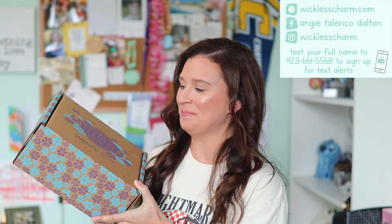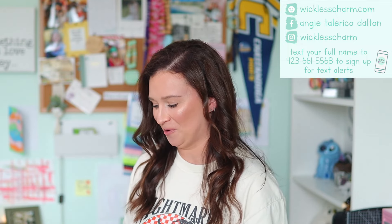Hey guys, what's up? Welcome back to my channel. Today's video is going to be a Whiff Box unboxing — I have the May Whiff Box here and I'm so excited to open it up. Welcome if you're new here, please subscribe if you haven't already. If you want to become a Wickless Charm VIP, the link to my Facebook group is down below. Also, don't forget to subscribe to our Wickless Weekly email newsletter. Okay, let's go ahead and dive on in.